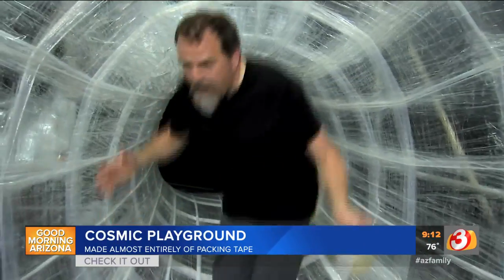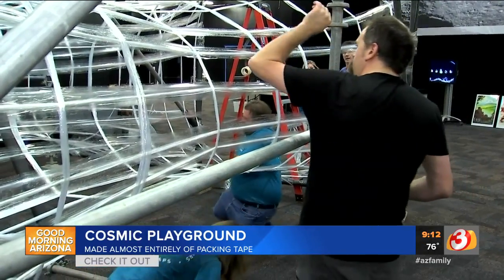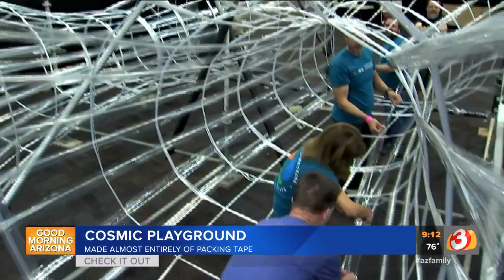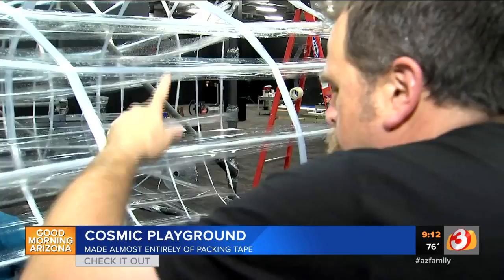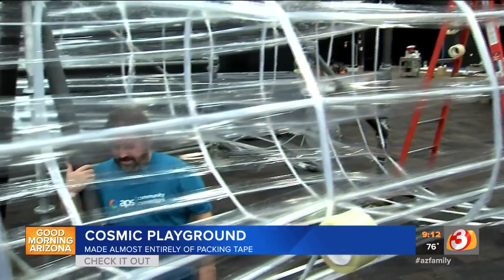It's strong enough to hold me — I can jump up and down in it right now, and it's super strong. Artist Eric Lynn Artson is the designer and idea man behind this project: an indoor playground for kids who love science and space. The most fun thing about it is no one really expects you should be able to walk and play on packing tape.